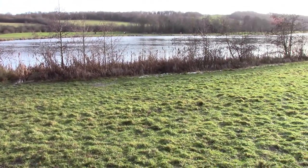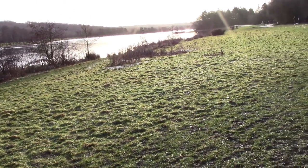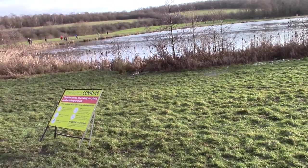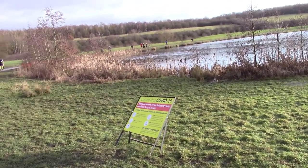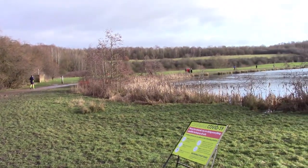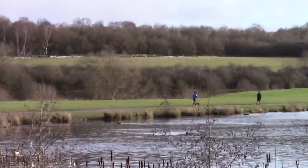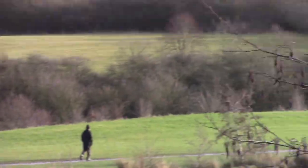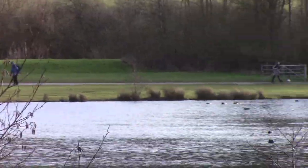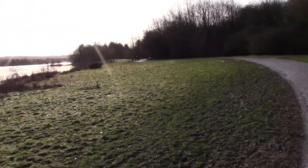Scan around. We have two big lakes on Rother Valley Country Park. We are going to be walking around both of them — not across them, sorry. Might get a bit wet doing that. Nice views here. Right, off we go around the lake.